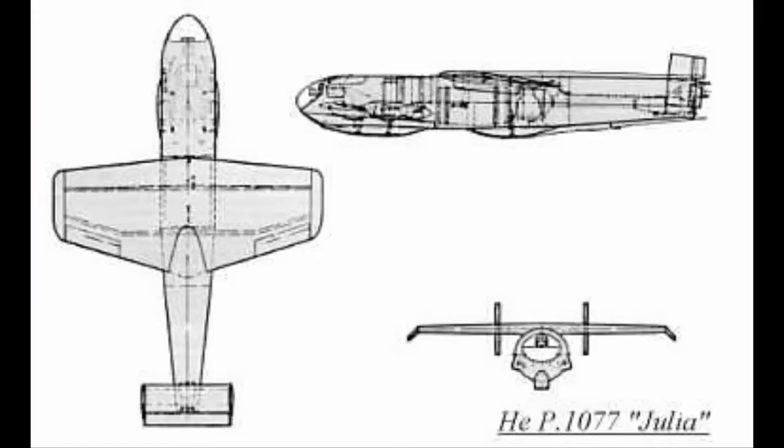The Heinkel P1077 Julia, a single-seat interceptor with a pilot in prone position, was chosen as the preferable design. The prototype, however, was destroyed during an Allied attack on Vienna in 1944. The Bachem BA349, a human-guided missile, was the backup option.